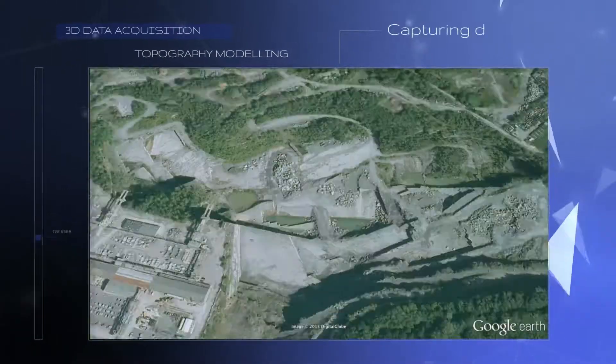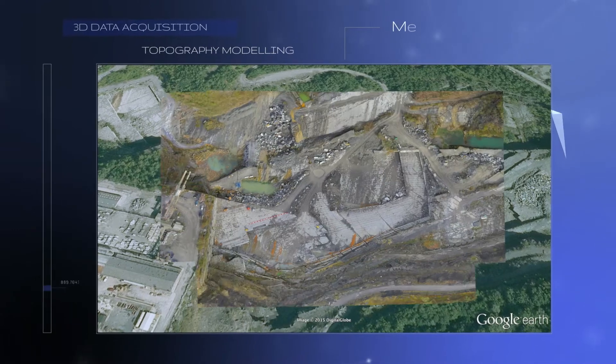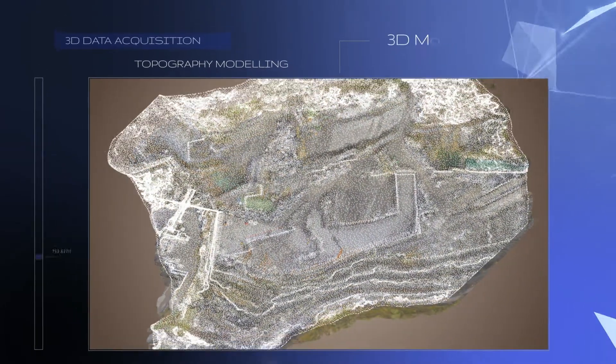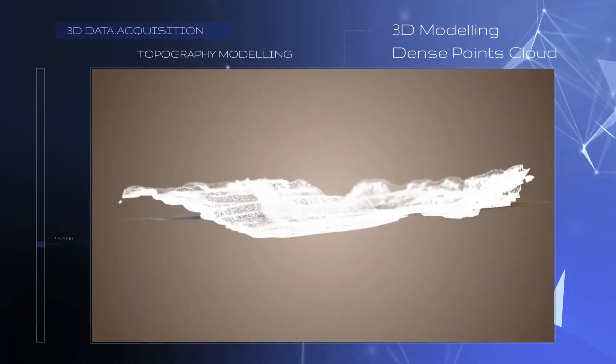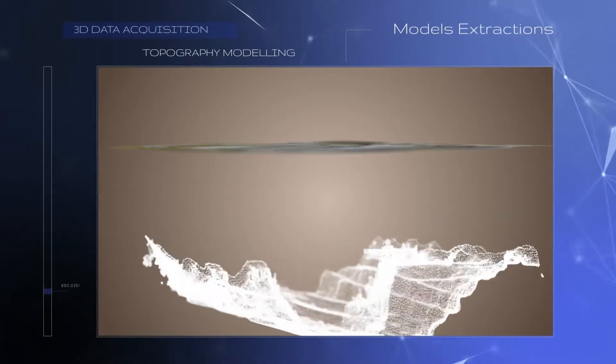Drone Valley is a global concept of data treatment. The first step is data acquisition. We merge and create 2D and 3D models for topography, dense point clouds for engineers, and digital model surface extraction.